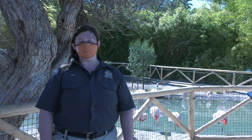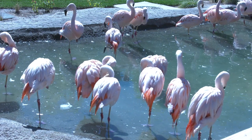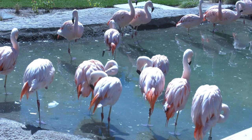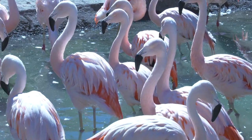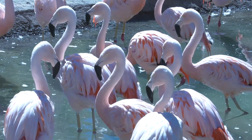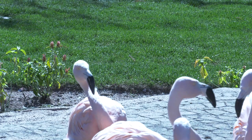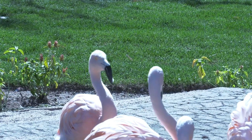Our flock consists of 26 birds and they range in age quite a lot. We have some older birds in their 30s and some younger birds — I think the youngest is five. They were hatched here. We've got a great age variety, which is fantastic coming up to breeding season because we've got birds that can reproduce and birds that can learn from the birds that are reproducing.